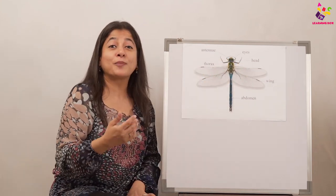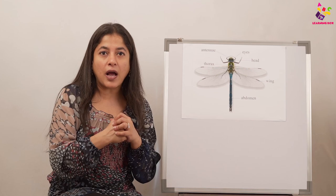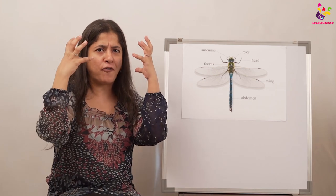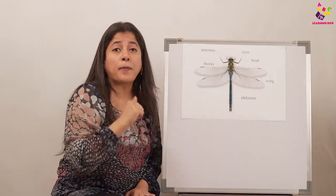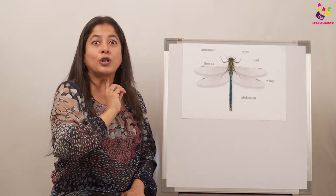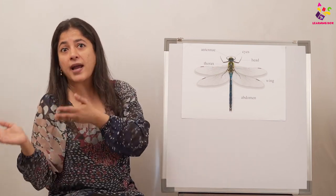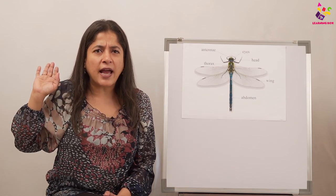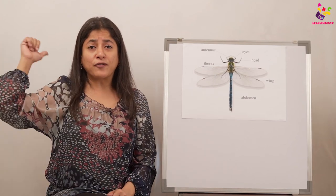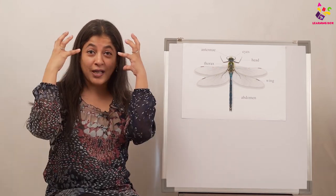It also has tiny antennae, which makes it an insect. And something amazing — the dragonfly has big compound eyes. They're called compound eyes, and they cover most of the head. These eyes can see everywhere — the dragonfly can see what is in the front, on the left, on the right, and even what is behind. Can you tell me what's behind you without turning around? No! We have to turn around, but the dragonfly doesn't.